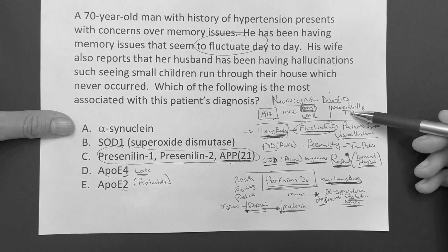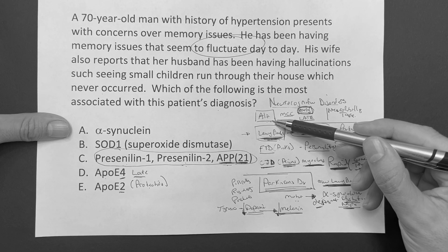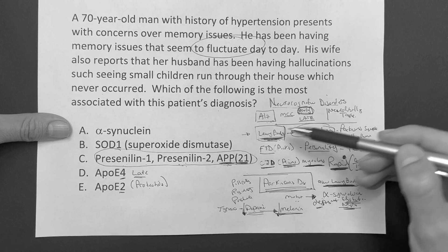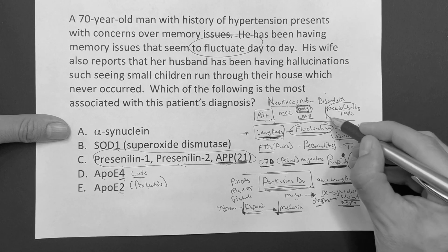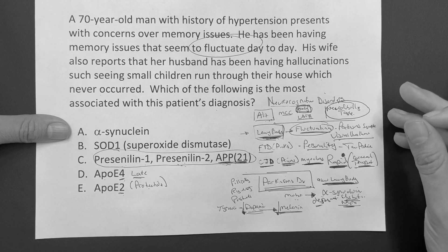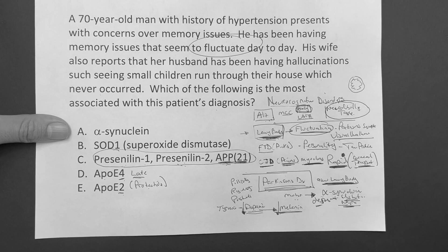Here's what you really have to know. Alzheimer's, the most common - early onset risk: presenilin 1, presenilin 2, amyloid precursor protein. Late onset: APOE4 - four letters in 'late.' Protective: APOE2. What will you see? Neurofibrillary tangles. On MRI, kind of a generalized wasting of brain volume.